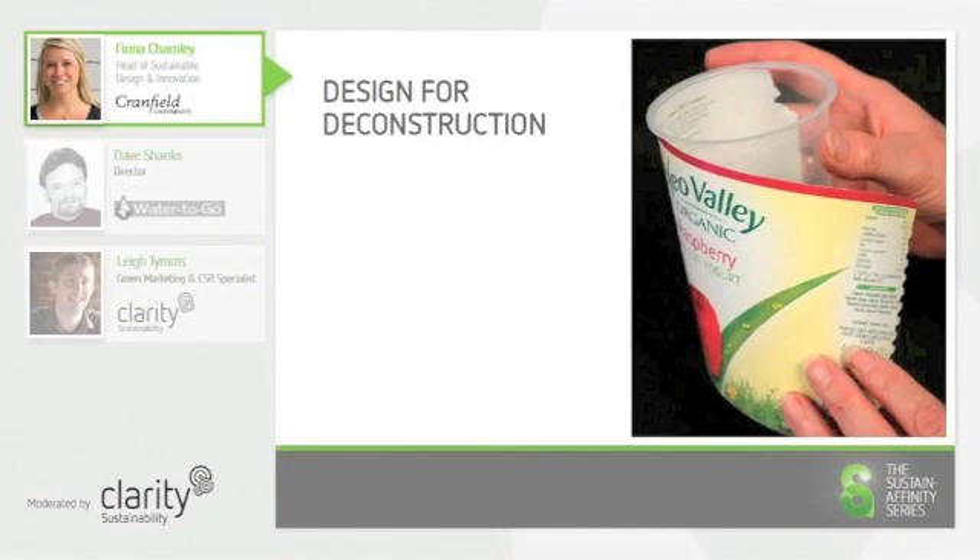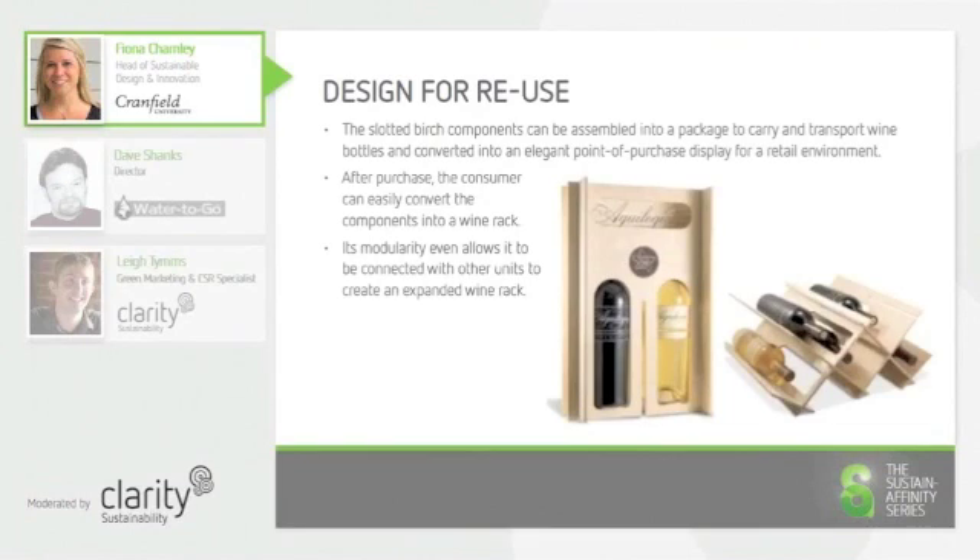Recycling a product still requires a substantial amount of resources and energy use, and so creating a product that can be reused is a significantly better option. This wine carrier has been designed so that once it has been used to transport the wine home, the consumer can then reconfigure the wooden parts to create a wine rack that can be expanded upon over time. With concepts such as this, the designer has to be careful to consider the target market for the product to ensure that it ends up being used as intended.